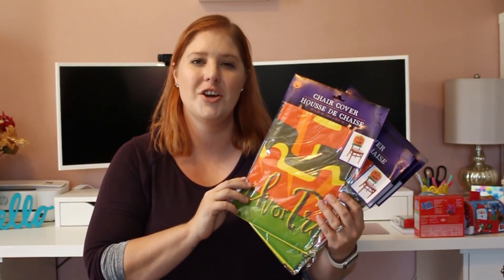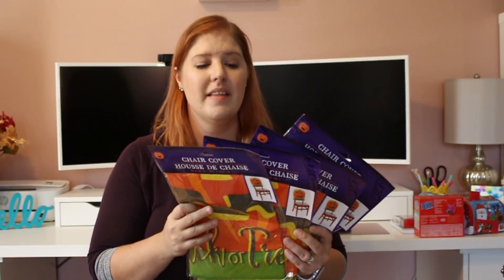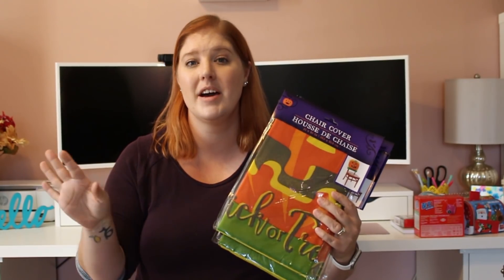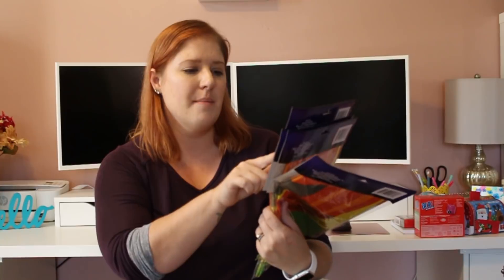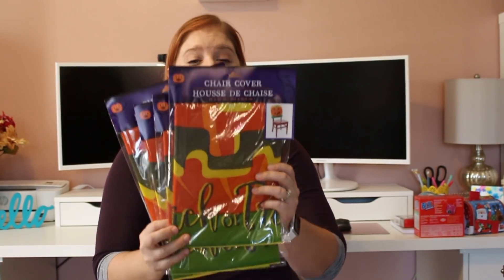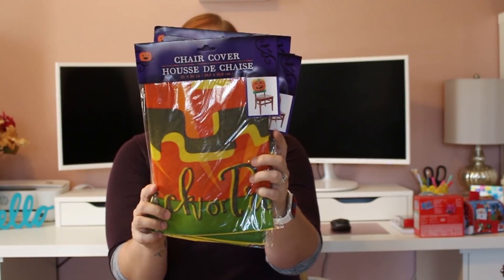I have never purchased chair covers before. They only had four and there are six of us, so I'll probably let the kids have these on their chairs. They are the pumpkin design saying trick or treat. They had a skeleton one also but it was really creepy looking and my kids are still kind of young, so I went with the pumpkin ones for our dining room.